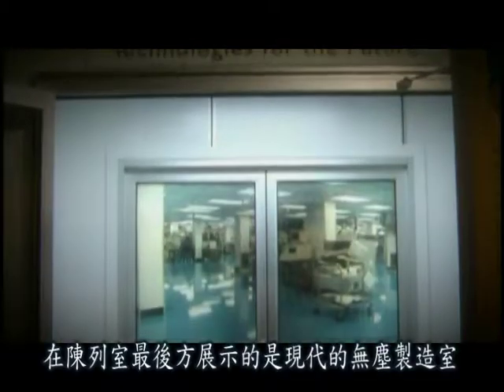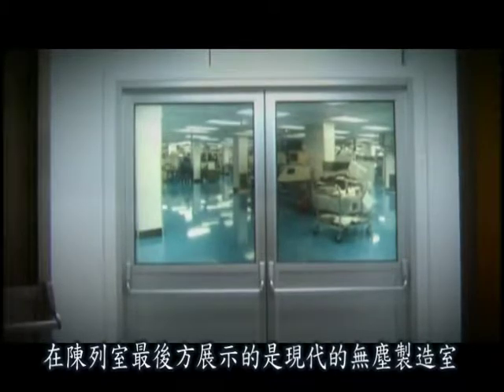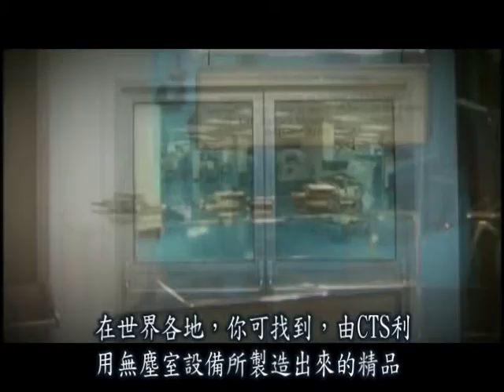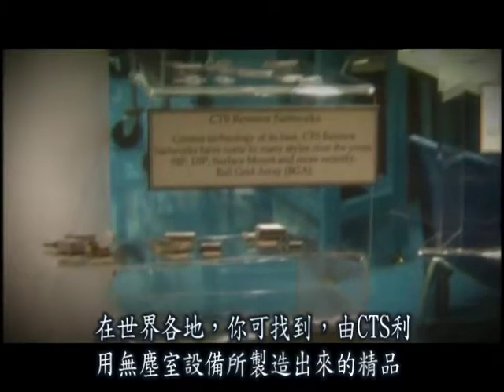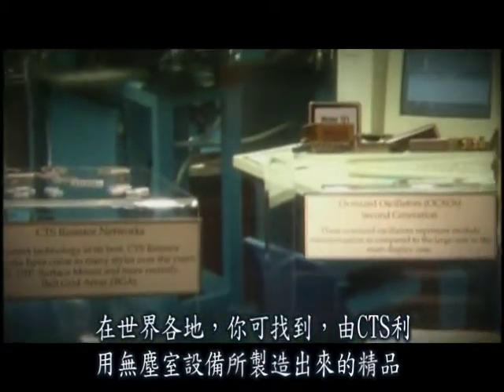At the far end of the room is an exhibit depicting a modern cleanroom manufacturing site. You'll also find a selection of current products produced by CTS in cleanroom environments in different facilities around the world.